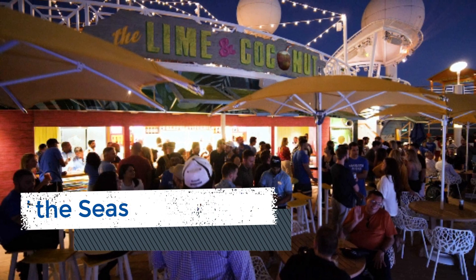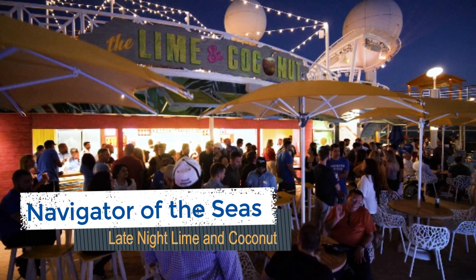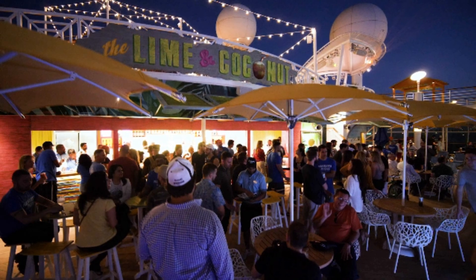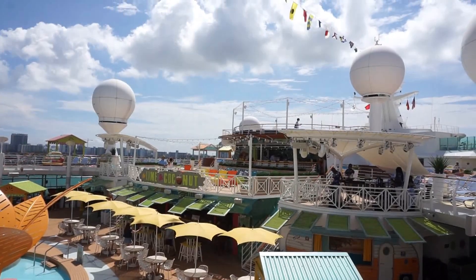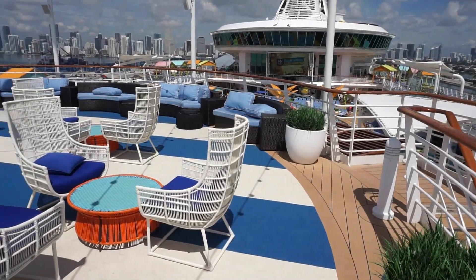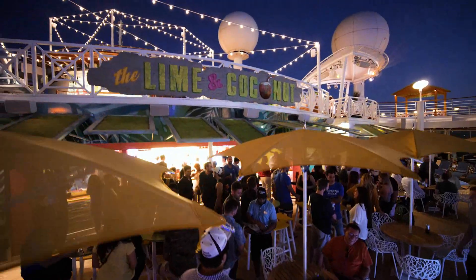While many pool bars tend to close once the sun goes down, the Lime and Coconut is anything but typical. On most nights, one of the decks is open until midnight. With lighting and additional seating up on deck 13, you can enjoy the Bahama breezes with an umbrella drink in your hand. Most nights, we found the crowd to be rather light outside.